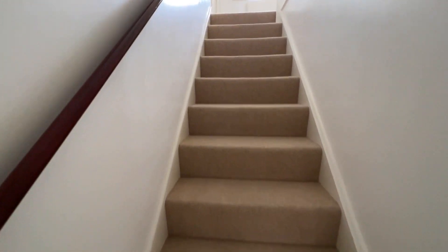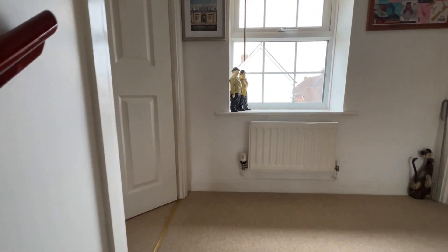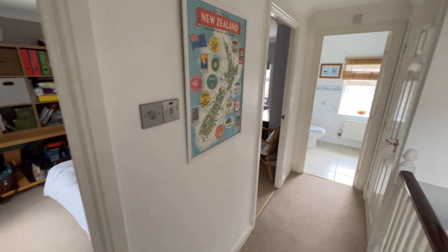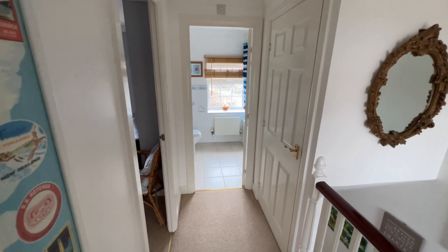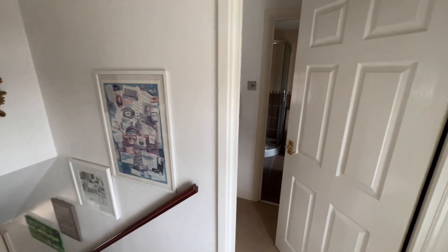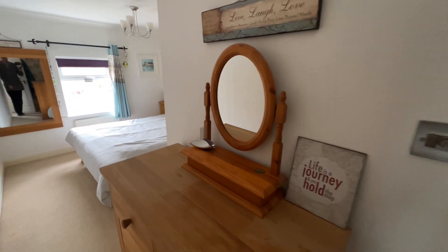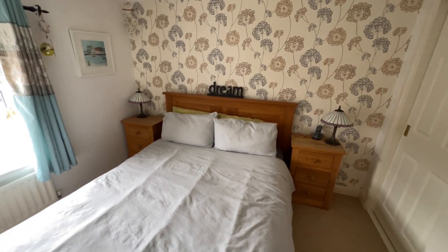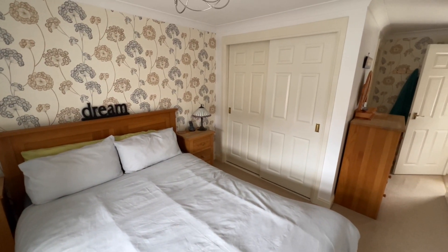Let's take you upstairs to the first floor and show you what this has to offer. Nice bright landing, doors to all rooms. There is actually a really good size storage cupboard there — it used to house the hot water cylinder and that's been removed, leaving a really nice bit of storage. Through into bedroom one: a nice little entrance space leading into a really nice good-sized double bedroom, nice and light.